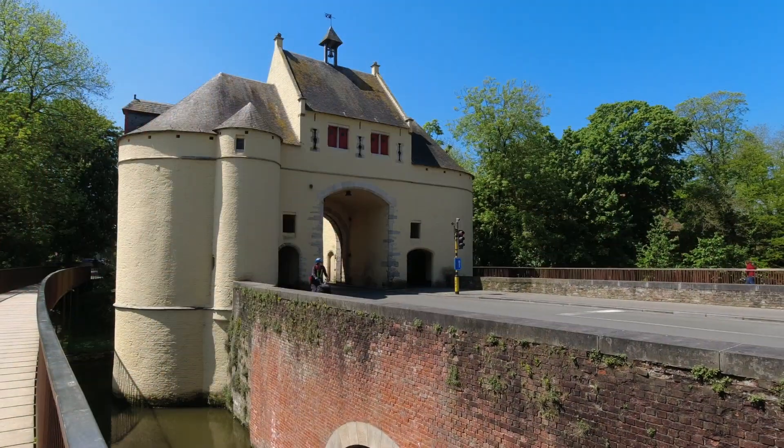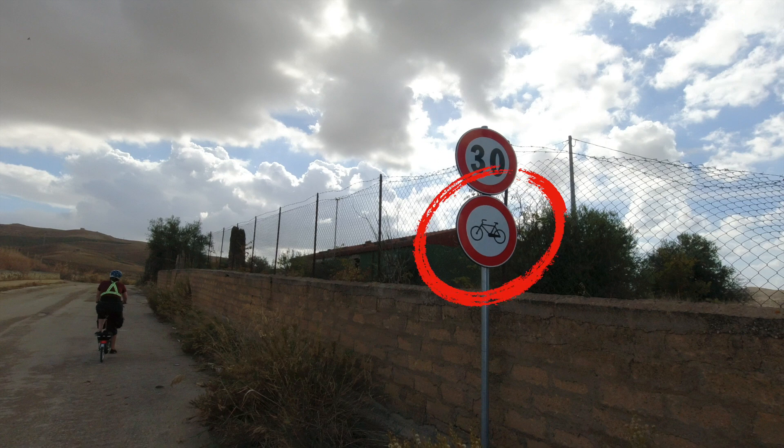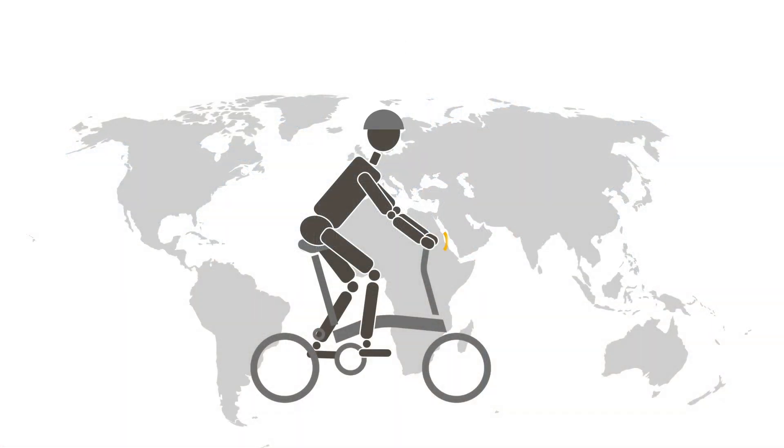When touring around the world, it helps to be aware of local regulations that apply to bicycles and accessories such as helmets, bells, high visibility vests, reflectors and lights.